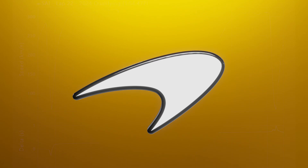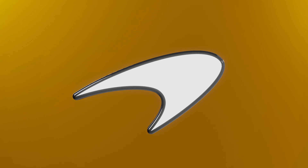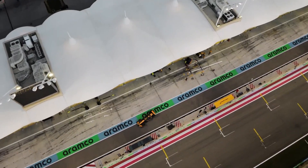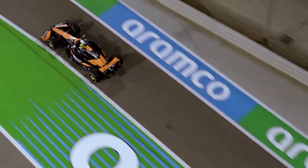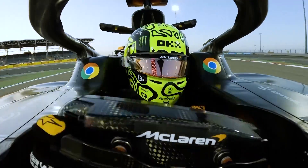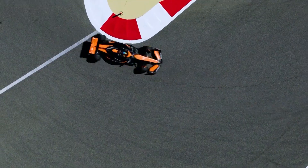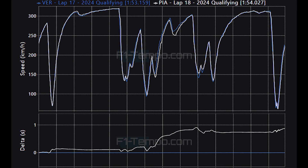For McLaren, it was a disappointing day really. Norris qualified in fifth place and Piastri in sixth, so they will be starting fourth and fifth, but they were a long way away from Red Bull and Charles Leclerc. Let's compare the times of Piastri to Verstappen — I would compare Norris but for some reason his qualifying data is glitched, so I can't access it at the moment.